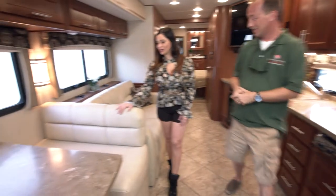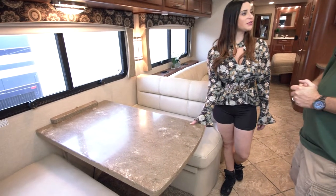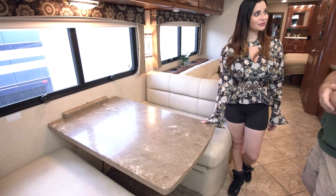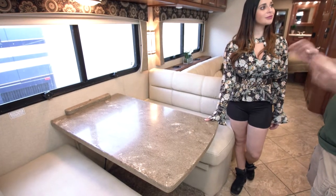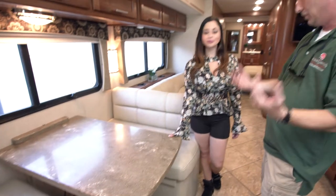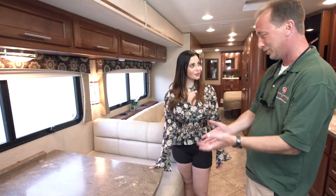Now this dinette is very nice and comfortable and it also folds up for extra space, right? Yes — in addition to seating for people where you can play cards or board games while you're underway, it also folds down into a bed. It's very easy — just flip a lever and the tabletop flips right down and the cushions slide across.